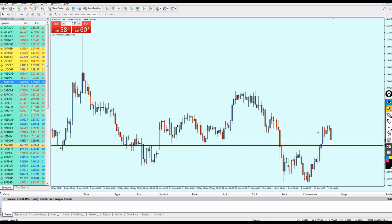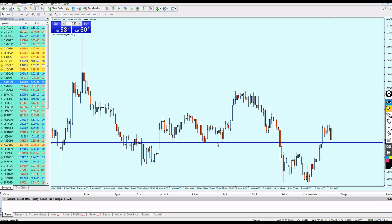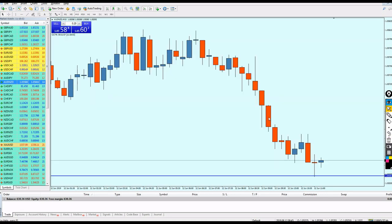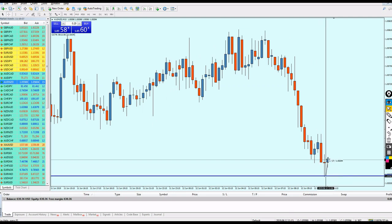I included all the wicks in my support line. Look at the reversal — it happened exactly where I drew the support line. If we check the 15-minute time frame, we can see it already reversed — almost 2.6 pips.